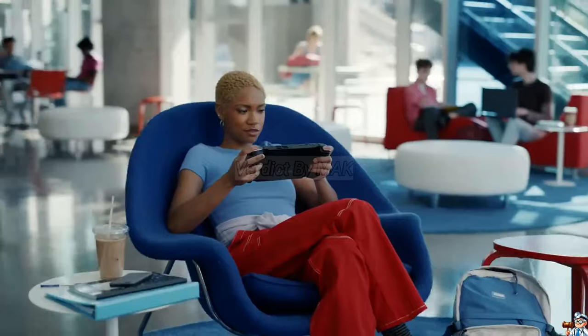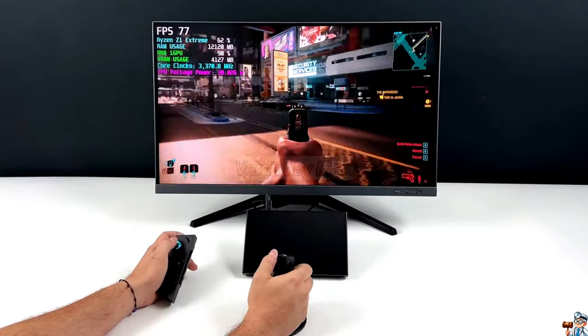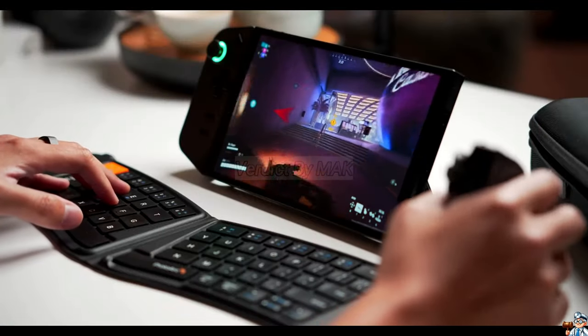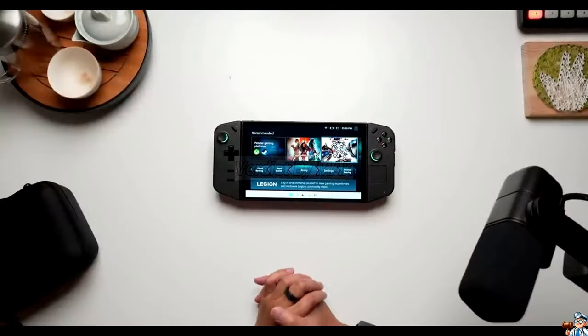Want to kick back on the couch? Simply connect your Legion Go to a monitor and enjoy your favourite games on the big screen. The Lenovo Legion Go is more than just a gaming PC — it's a portal to endless possibilities.